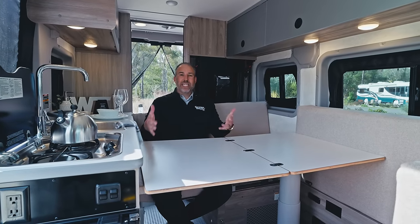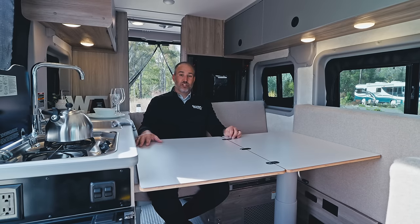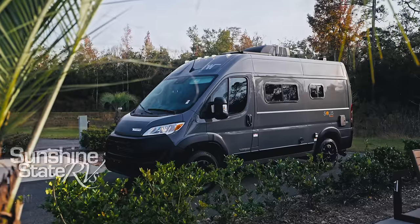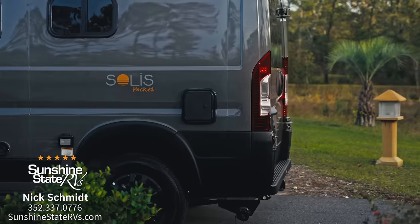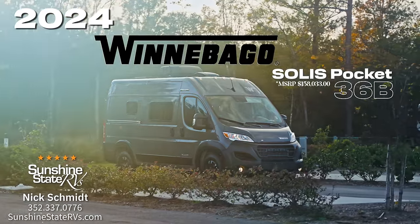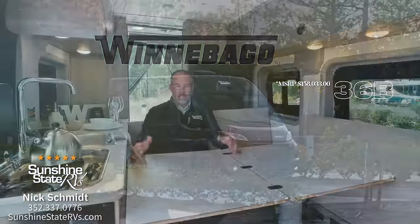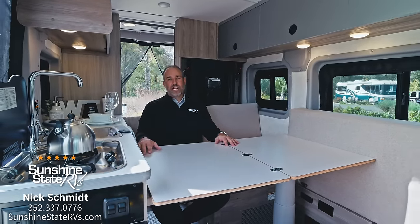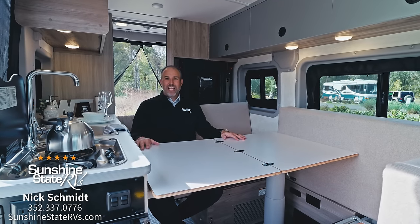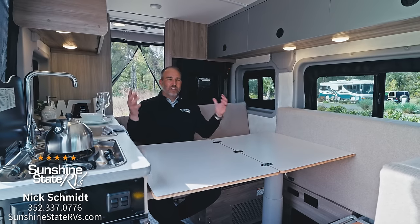We currently have these at Sunshine State RVs — I just got the first two. They told me I was the first person to get them, at least in the Eastern United States. Check out our website, SunshineStateRVs.com, and our other YouTube videos. We'd love to fly you down, have you drive down, or deliver this for free anywhere in the United States. Thanks for watching — you're going to love this Solus Pocket and see the value in something 17 feet long with as many features and possibilities as this.